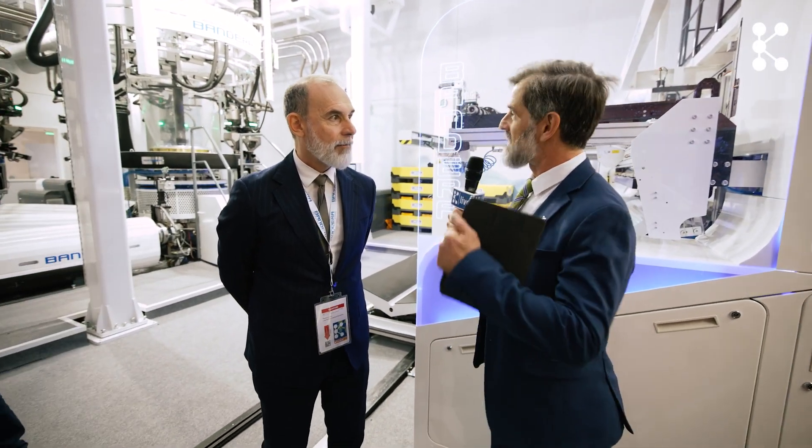Massimo, just the size of this machine — I was just up on the first level and I'm not even close to the top. What are you presenting at the show this year? This year we are presenting a seven-layer machine...